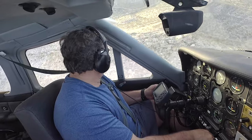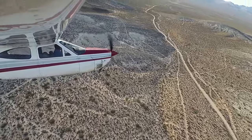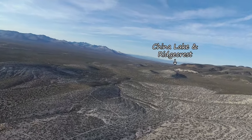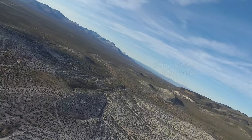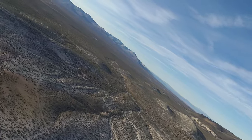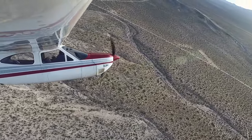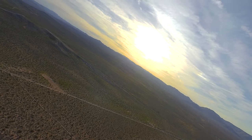In fact, Ridgecrest gets so many earthquakes it's nicknamed Earthquake Central. During the July 4th holiday in 2019, Ridgecrest had a bad series of earthquakes as great as magnitude 7.1 that did more than 5 billion dollars in damage. We felt those all over the southwest.